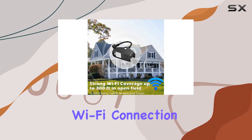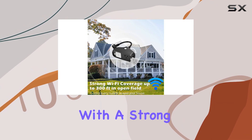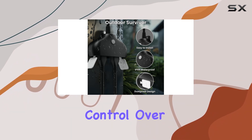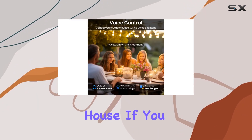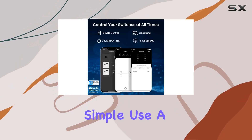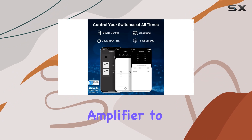One notable feature is the reliable Wi-Fi connection. With a strong signal reaching up to 300 feet in an open field, you'll have control over every outlet around your house. If you face any connection issues due to weak Wi-Fi, the solution is simple — use a Wi-Fi signal amplifier to ensure stability.